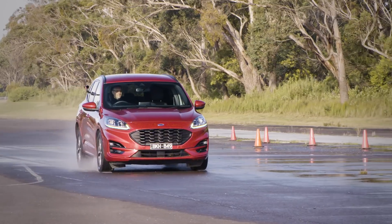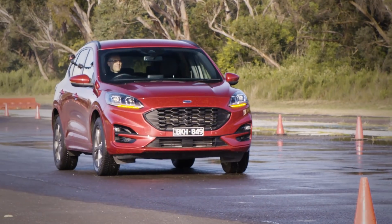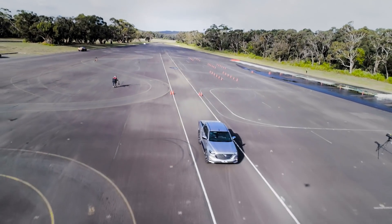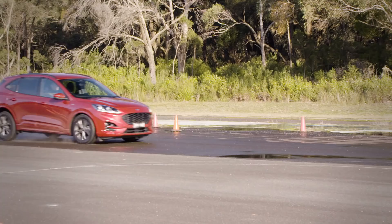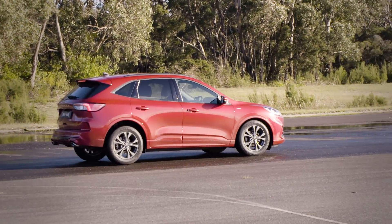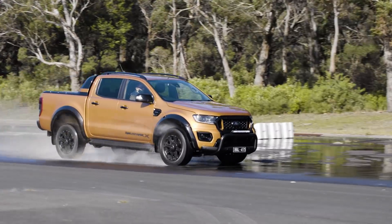First up: braking performance. Stopping distances when trying to avoid an emergency situation can mean the difference between a close call and disaster. And it's one of the key areas where an SUV and dual cab's extra weight, height and tyres can make an eye-opening difference.